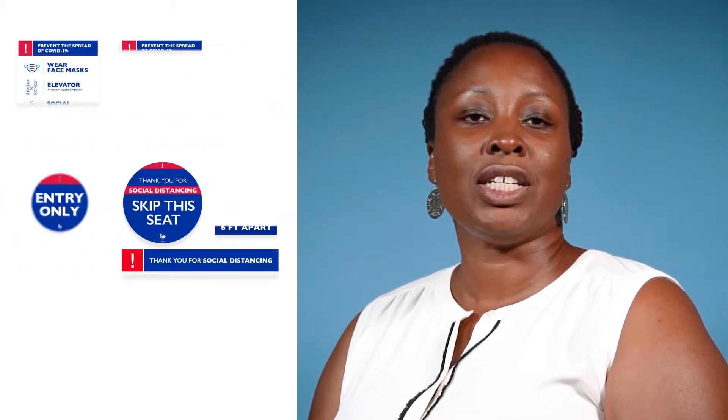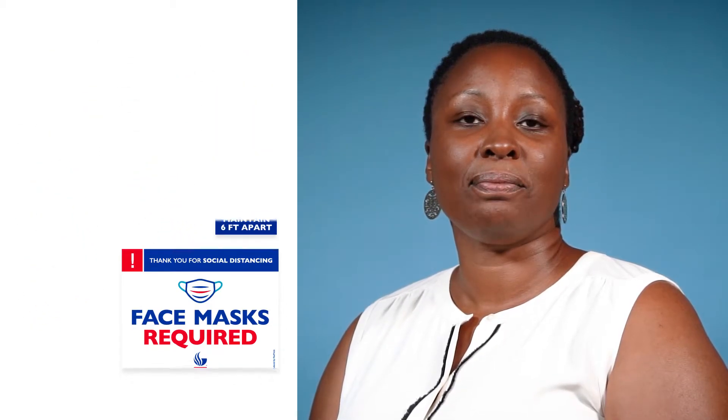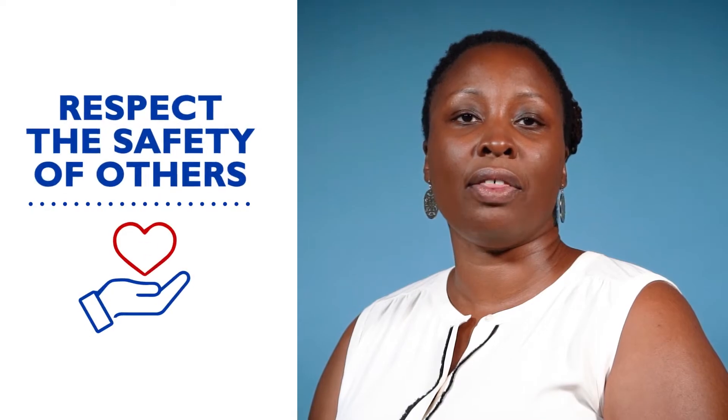Please pay attention to social distancing signage around the campus and follow all posted guidelines. Don't gather in groups or congregate in crowded areas around campus, but do wash your hands regularly and look out for one another.